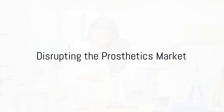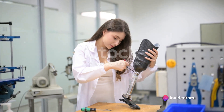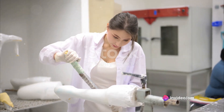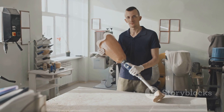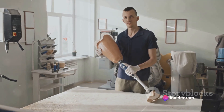The global prosthetics and orthotics market, valued at over $6 billion in 2020, is projected to grow at a compound annual growth rate of 4.2% from 2021 to 2028, according to a report by Grandview Research. Fluidgate's low-cost prosthetic leg has the potential to disrupt the inflated Indian market and make high-tech prosthetics accessible to many more people.